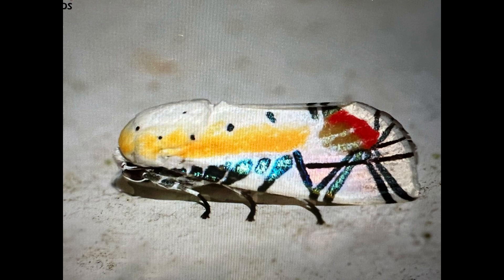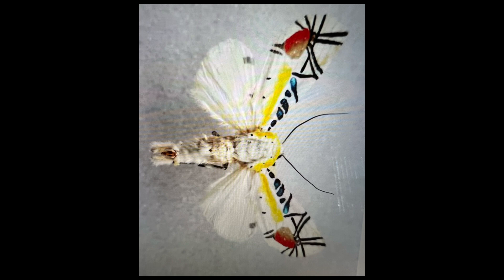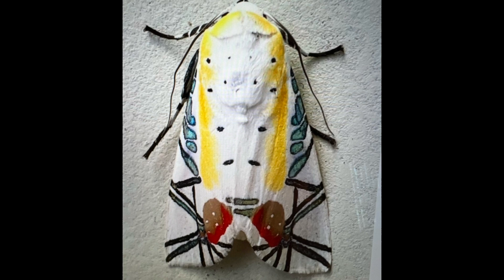Found in northern India and southeast Asia, this moth is not very large at a mere one and a half inch wingspan, and belongs to the family of Owlet Moths. There is still much to be discovered about this species due to its rarity, but at least for now we can enjoy how incredible it looks.